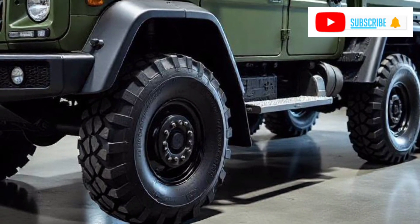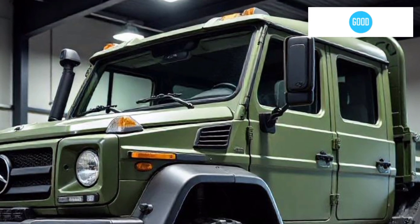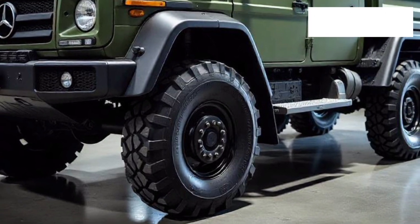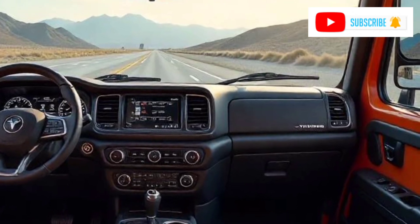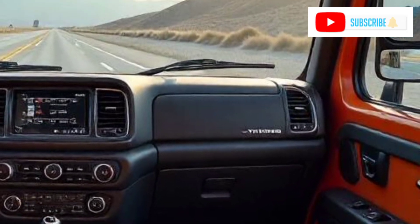Inside the Unimog, the cabin is built for practicality and comfort. The modern digital cockpit offers intuitive controls that simplify driving in tough environments, while the ergonomic seating ensures comfort during long hours on the road or off the beaten path. Even in the harshest conditions, the Unimog keeps the driver focused and at ease.